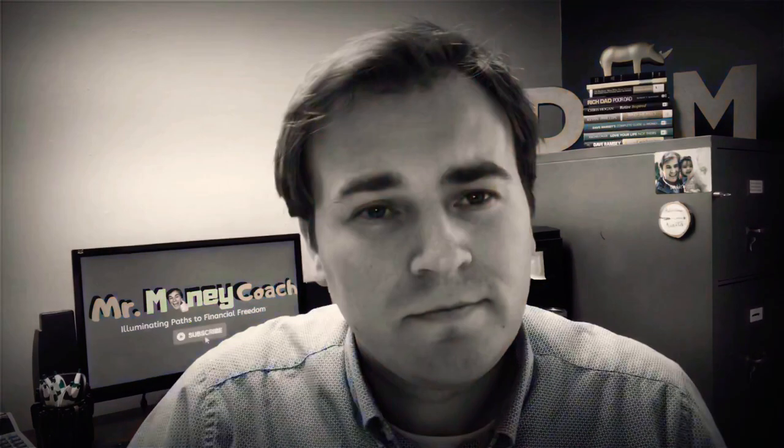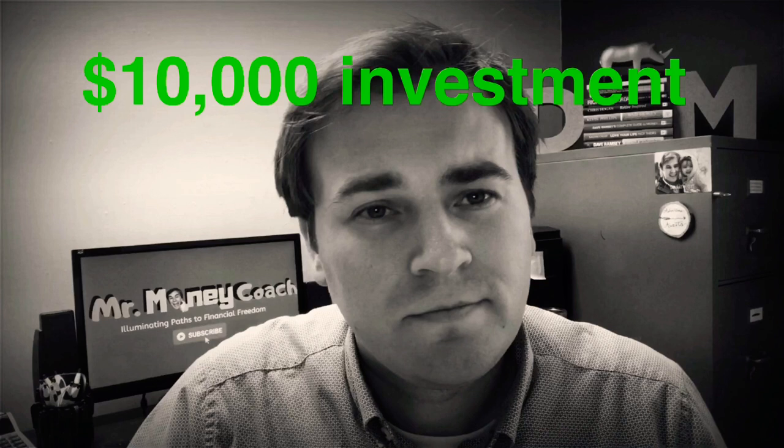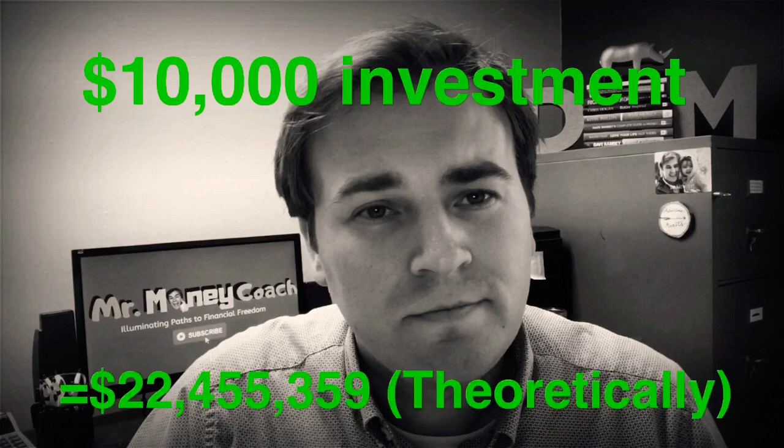I don't know the last time you've tried to compound 26% annually, but it's astronomical. It's something like a hundred dollars invested per month would give you $10 million in 30 years. You could do $200 or $300 a month to double or triple those 30-year returns. And what's even more ludicrous is to think that a $10,000 investment would theoretically turn into $22.5 million in 30 years.